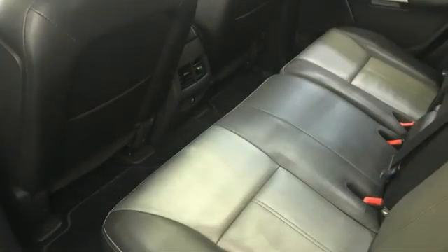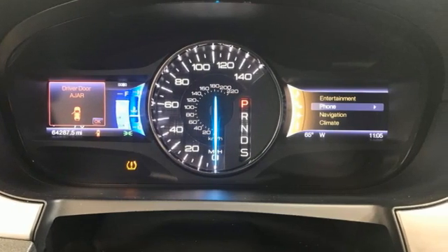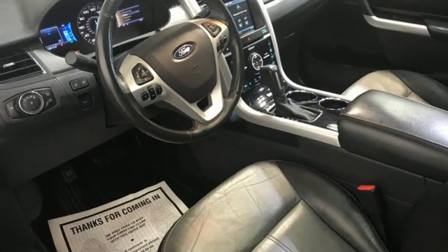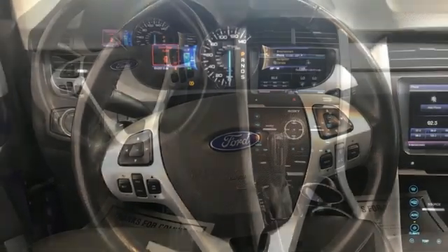V6 engine, front heated leather bucket seats, voice activation, auto dimming rear view mirror, dual zone climate control, memory exterior door mirror settings, sync with MyFordTouch external memory control, aluminum wheels, Bluetooth, and Bluetooth wireless audio streaming.